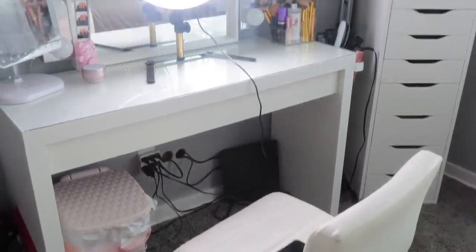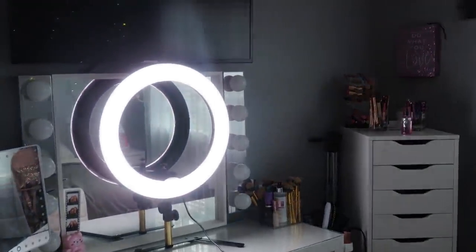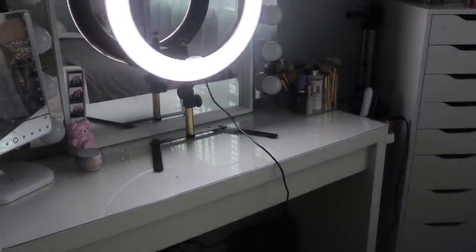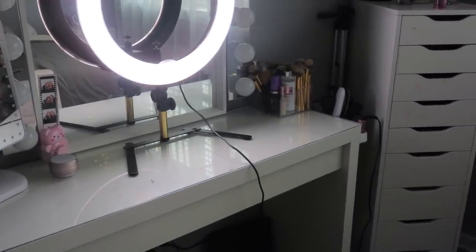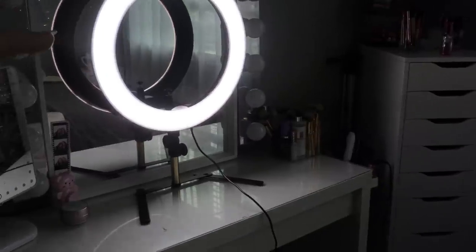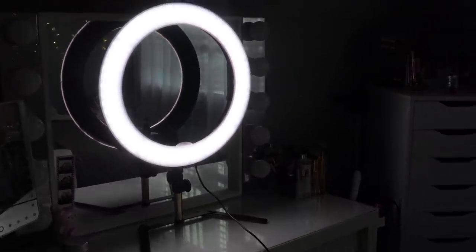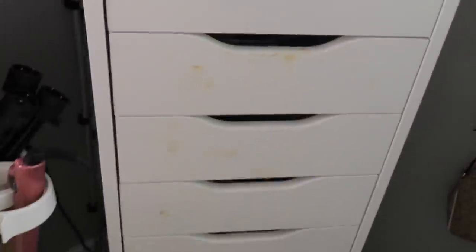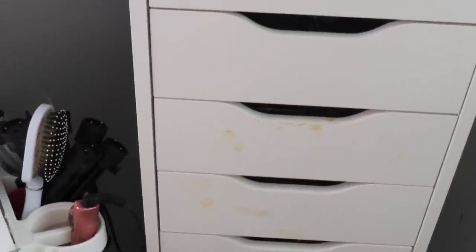So without further ado, let's just get into the video. First I'm going to give you guys an overview — this is what my makeup vanity currently looks like. As you can tell, since I did my last makeup collection I've added a couple things to my tabletop so it does look a little more cluttered. I have my ring light up there because I was just filming my intro — this is what it looks like when I'm filming minus the mess.